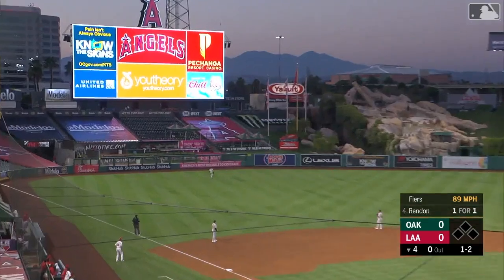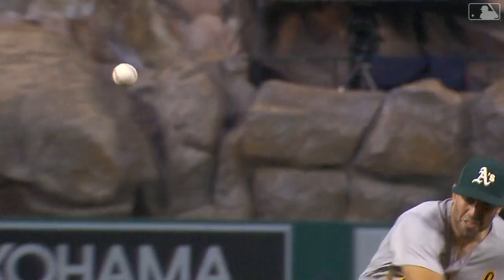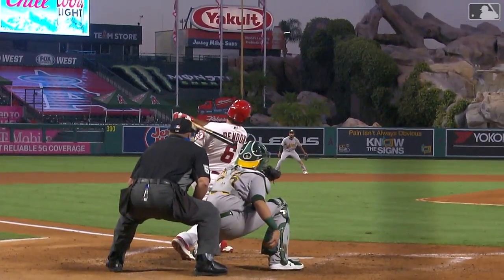That is drilled out to left field. The Angels are going to have a one-nothing lead. Anthony Rendon with a big fly — his third. Rendon is getting hot, four hits in his last two games.